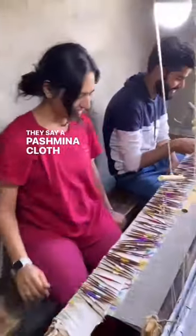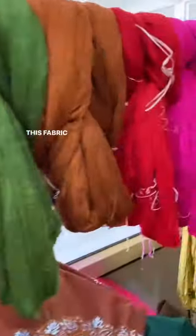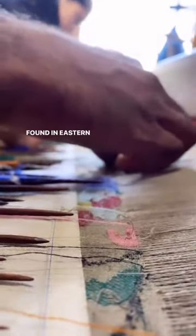They say a pashmina cloth is warm enough to hatch an egg. It's warm enough to keep you comfortable in bitter cold temperatures. This fabric is one of a kind because it's made from goat wool found in the eastern Ladakh region.